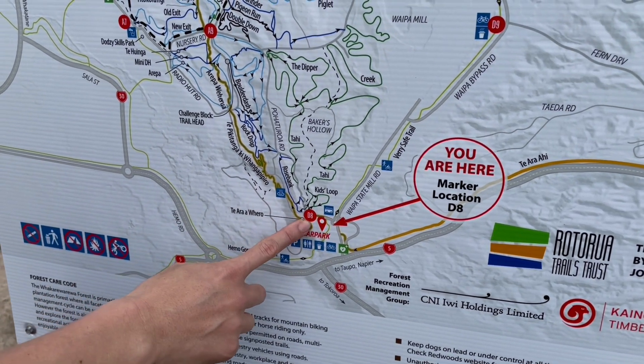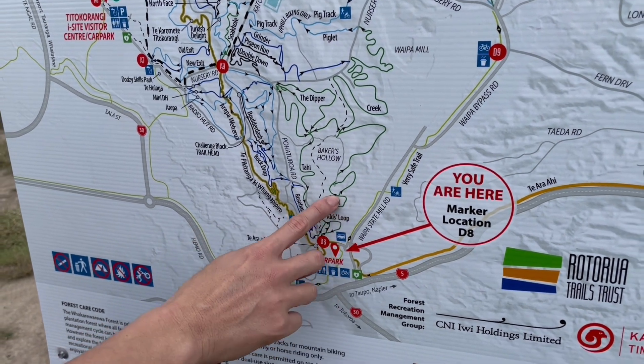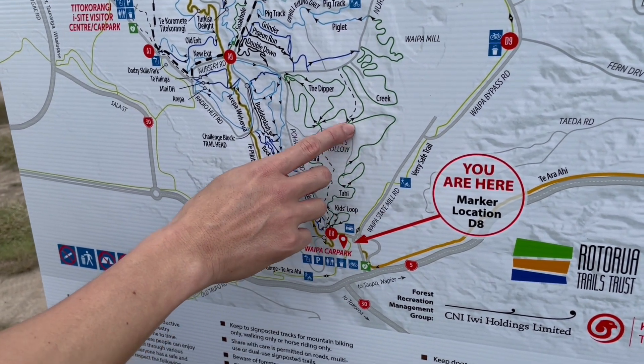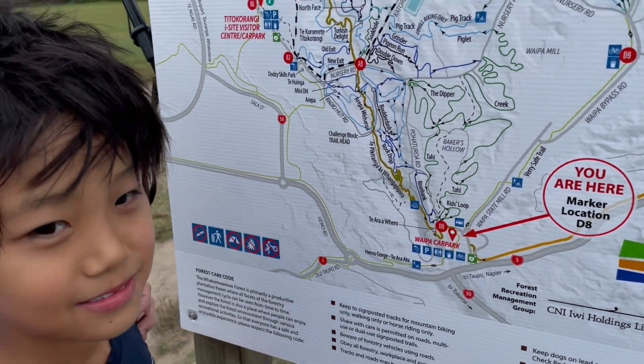Then we ditched mummy, and me and JJ did the kids loop again. We did it in 30 minutes — so fast! Wow, you guys beat the record then. Congratulations JJ!